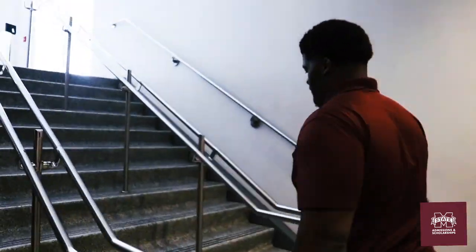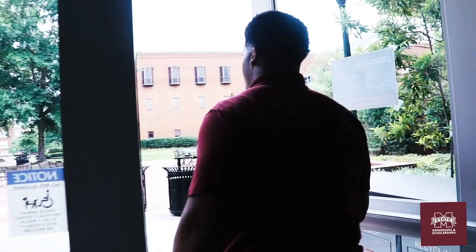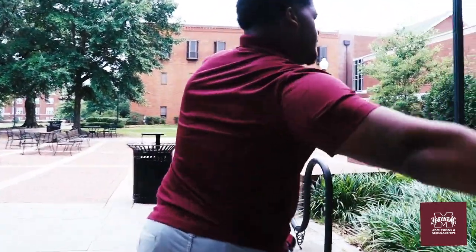In addition to having some really good dining options, the Union is kind of like the social hub of the campus. There are plenty of ways to get involved. The second floor has the Holmes Cultural Diversity Center, which serves many of the minority organizations. On the third floor is the Student Activities Office, where the Student Association is located if you want to get involved in student government. The third floor also houses fraternity and sorority life.